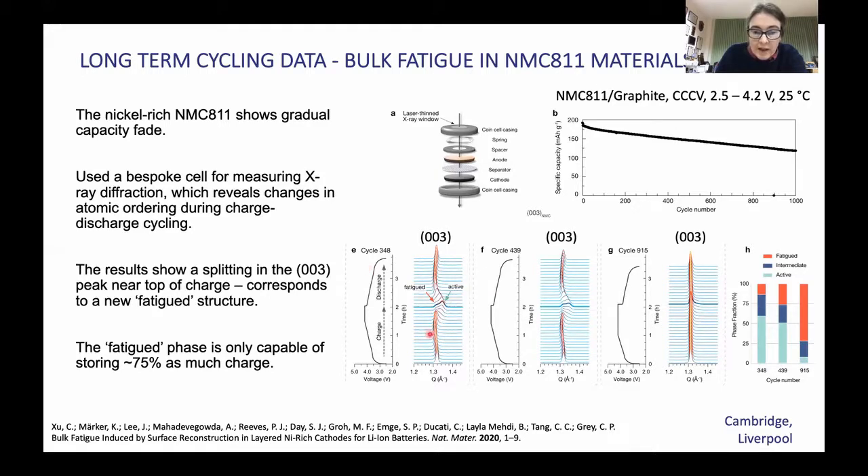As you cycle gradually, this ability for the layers to collapse at the top of charge decreases and you start to see the emergence of what we call a fatigue phase, whose proportion increases as you continue to cycle the battery. By the time you've got to about cycle 900, you can see that essentially all of the cell is fatigued, meaning you're unable to extract the last amount of lithium from the cell.